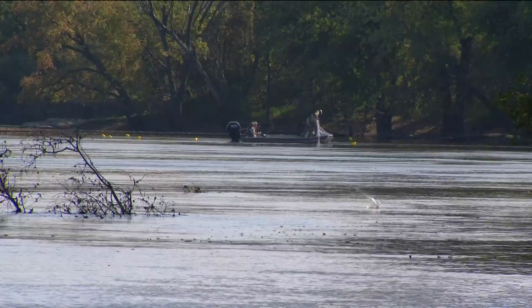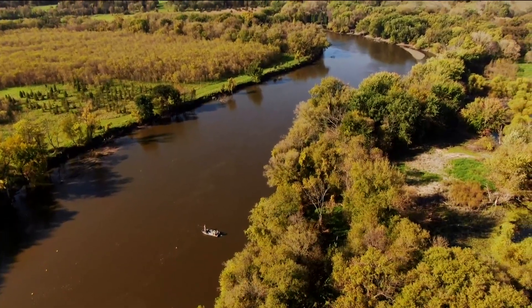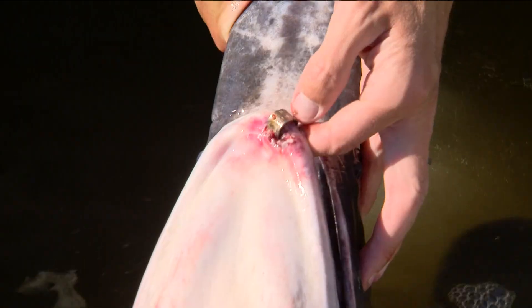Understanding more about movement can lead into multiple projects. Knowing where populations prefer to live could end up leading into protections for paddlefish in the future.